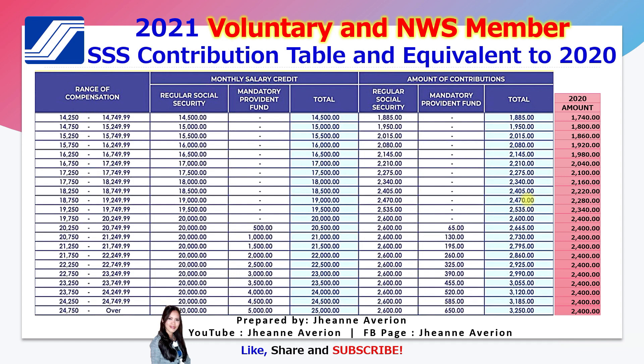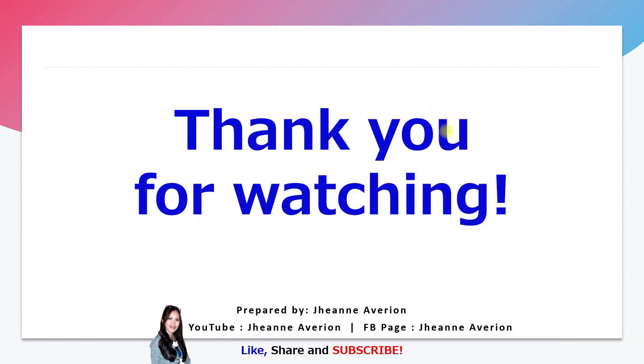I hope this has been clear and that you are no longer confused about how much your monthly contribution will be. Please expand or maximize the video to full screen so the table is clear and readable. If you haven't yet subscribed to my channel, please don't forget to subscribe, and do like and share this video presentation. Thank you for watching, God bless everyone, and keep safe. Bye bye!